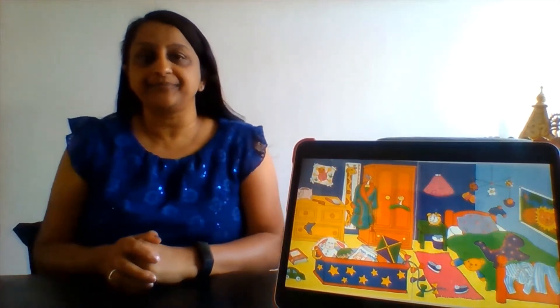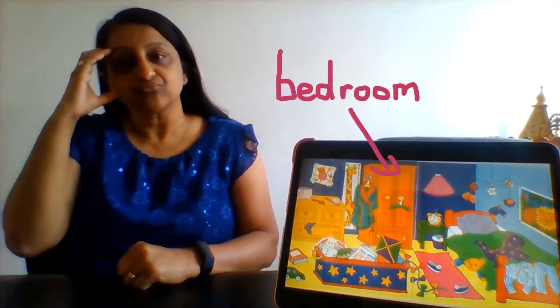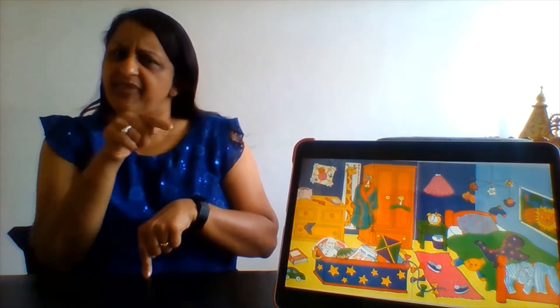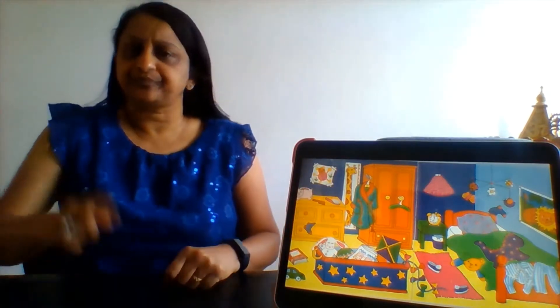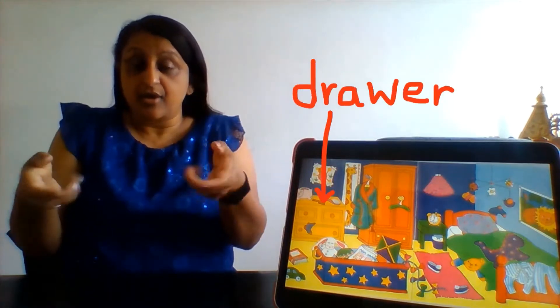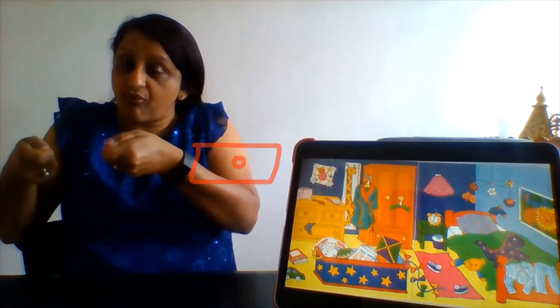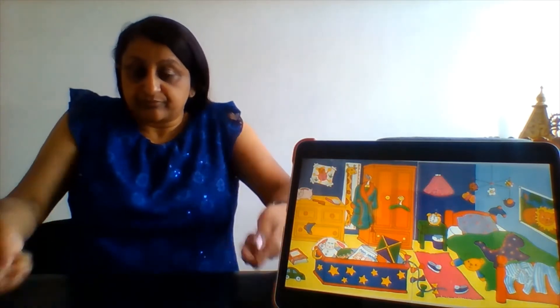These are the signs of things that you might find in the bedroom. This is a chest of drawers. There are two drawers at the top and one drawer at the bottom.